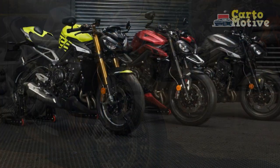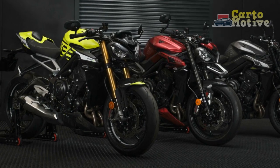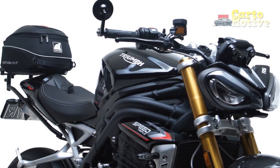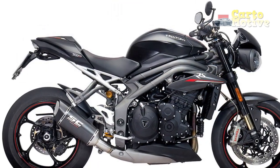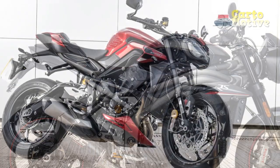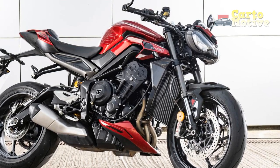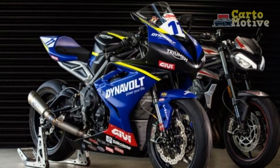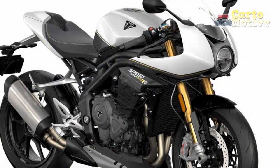3. Advanced Electronics: The bike's comprehensive electronics suite, including multiple riding modes, traction control, cornering ABS, and wheelie control, enhances safety and confidence for riders in various conditions. 4. Eye-catching Design: The bike's aggressive and modern design, combined with high-quality materials such as carbon fiber body parts and machined footrests, gives it a striking and unique appearance. 5. Comfortable Ergonomics: The relatively upright riding position and well-padded seat make longer rides more comfortable, appealing to both enthusiasts and touring riders.